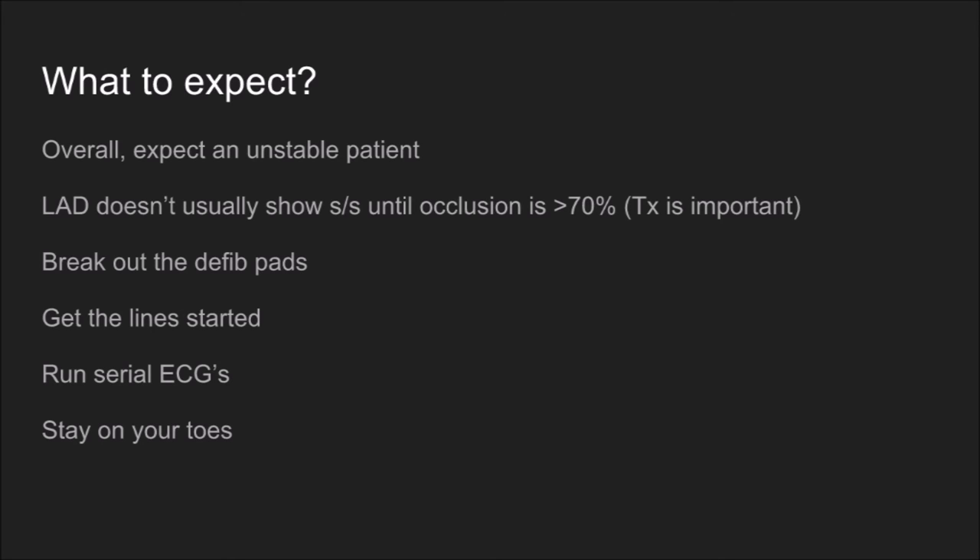Make sure you have your IV line started and run serial ECGs. If you're not running an ECG every five minutes on a STEMI, you're doing it wrong — you need to be running it every couple of minutes, because blood clots grow very quickly. Overall, stay on your toes, be ready, alert the cath lab, and you should be able to give these patients as good an outcome as possible as long as you're prepared.